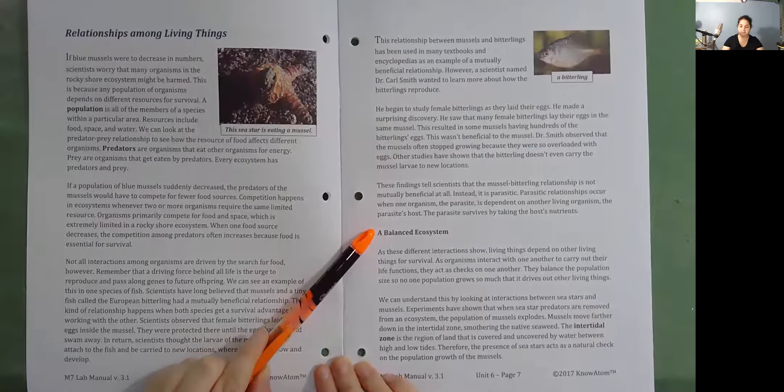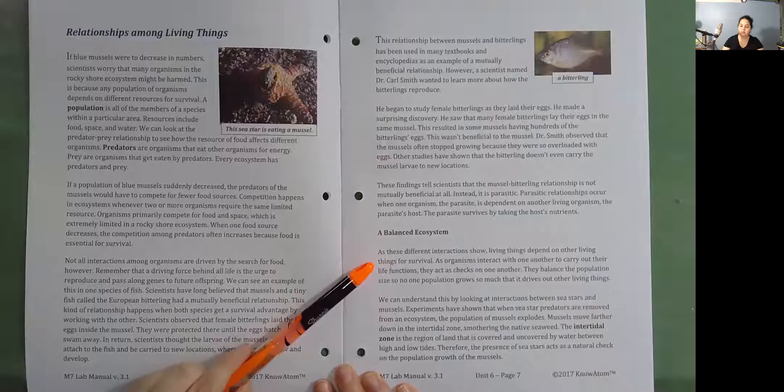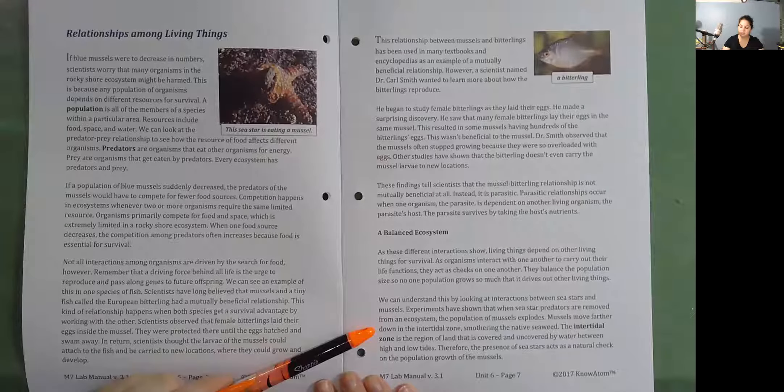A balanced ecosystem. As these different interactions show, living things depend on other living things for survival. As organisms interact with one another to carry out their life functions, they act as checks on one another. They balance the population size so no one population grows so much that it drives out other living things. Experiments have shown that when sea star predators are removed from an ecosystem, the population of mussels explodes. Mussels move farther down in the intertidal zone, smothering the native seaweed. The intertidal zone is the region of land that is covered and uncovered by water between high and low tides. Therefore, the presence of sea stars acts as a natural check on the population growth of the mussels.